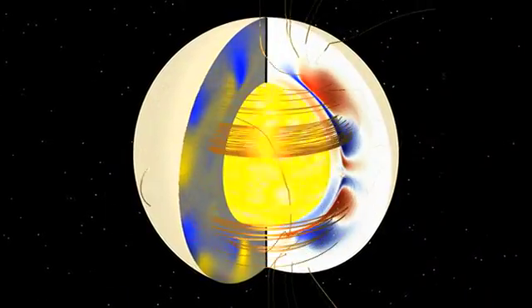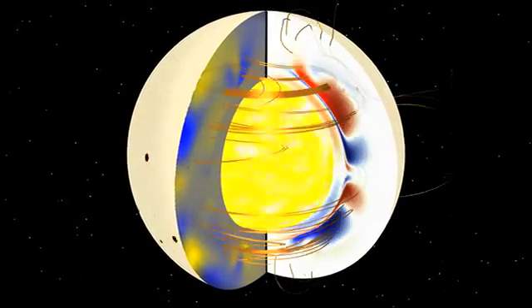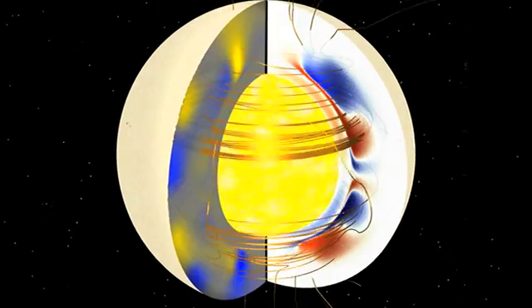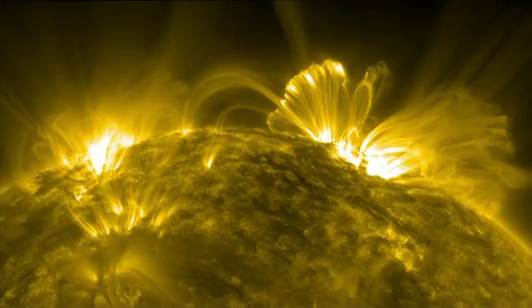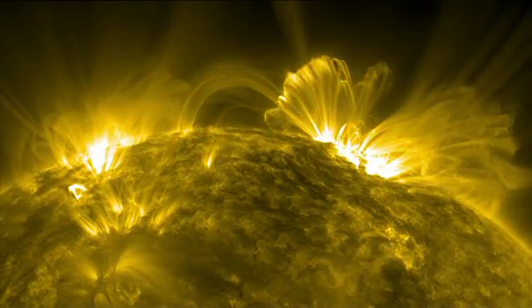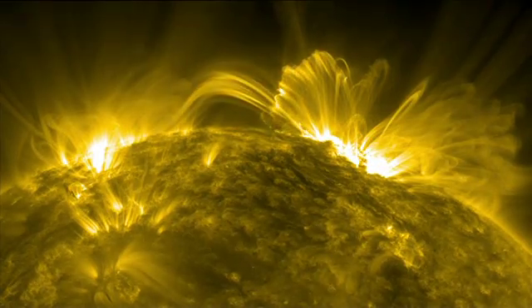It's impossible to actually see the flux ropes, or any of the sun's powerful magnetic fields involved with CMEs and flares, because these fields are invisible. But scientists can map them by observing plasma trapped by these fields, which shows up as thin lines in extreme ultraviolet light.